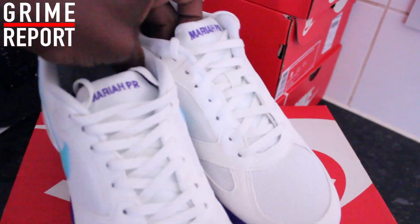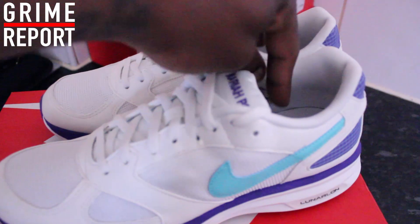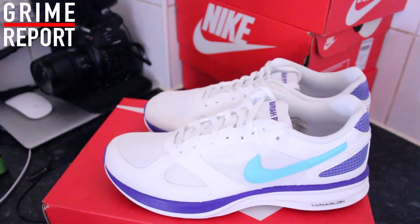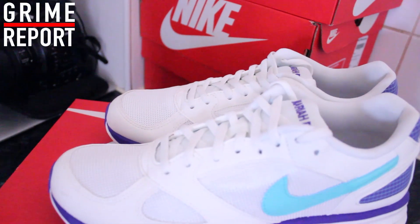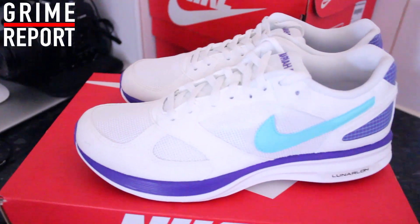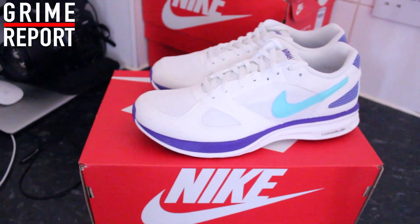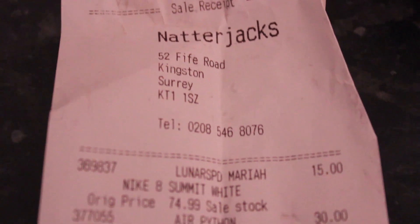I'm going to put all the details of Natterjacks below so you can head down there. I think they've still got sizes in all the trainers that I've shown you so far. Plus they've got other pairs of Reeboks, Asics, Adidas and Puma for you man. Trainer Game Series 2, we've started.